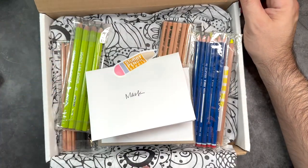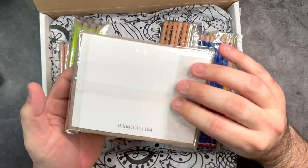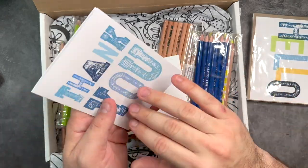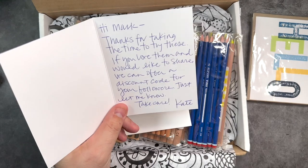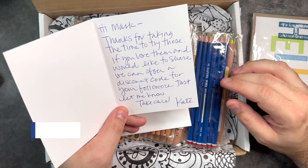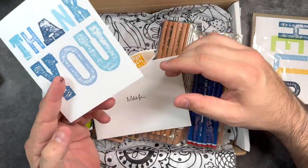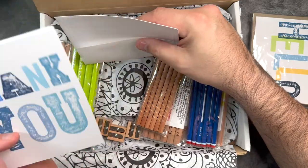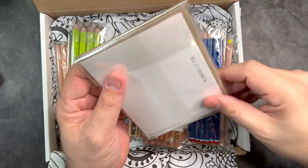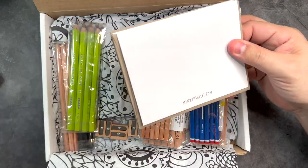Let's go ahead and take a look inside. We have a wonderful plethora of pencils inside of here. Oh, look at this — some note cards. They're personalized note cards, that's so cool. And there's a little one in here too. This is from Kate — just thanks for taking the time to try these out. If I love them, we can certainly share a discount code. I'll go ahead and drop that discount code for you right here, and I'll also put the link in the descriptions below. This is so incredibly nice that there's these personalized note cards here with the website on there.